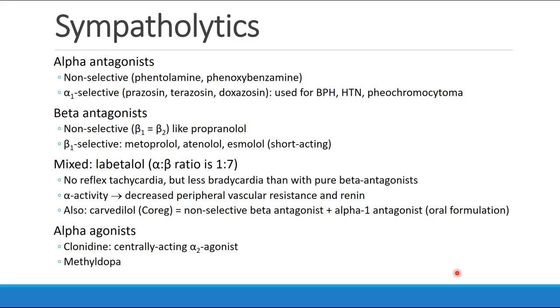As a very quick recap, we spoke about alpha antagonists, specifically the non-selective drugs like phentolamine and phenoxybenzamine. We talked about the alpha-1 selective alpha antagonists, including prazosin, terazosin, and doxazosin, which are used for prostate hypertrophy, but also for treatment of hypertension and in treatment of pheochromocytoma. And we talked about the side effects of alpha antagonism.